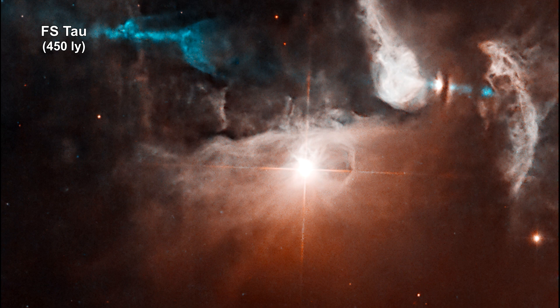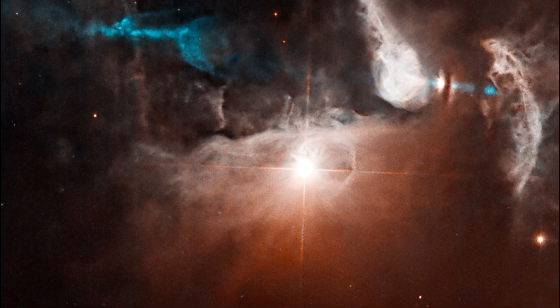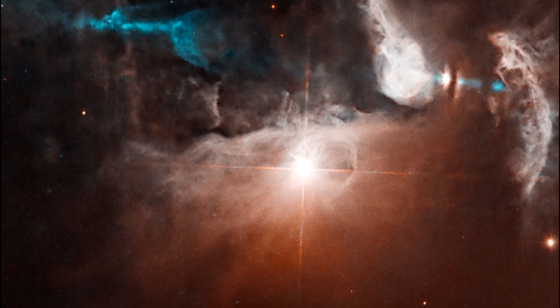FS Tau is a multi-star system made up of FS Tau A, the bright star-like object near the middle of the image, and FS Tau B, the bright object to the far right that is partially obscured by a dark, vertical lane of dust. The young objects are surrounded by softly illuminated gas and dust.